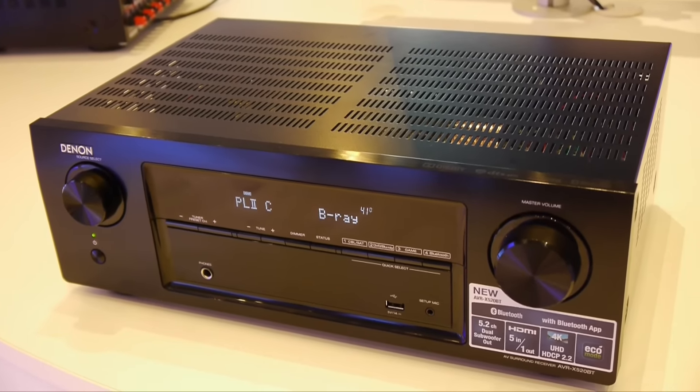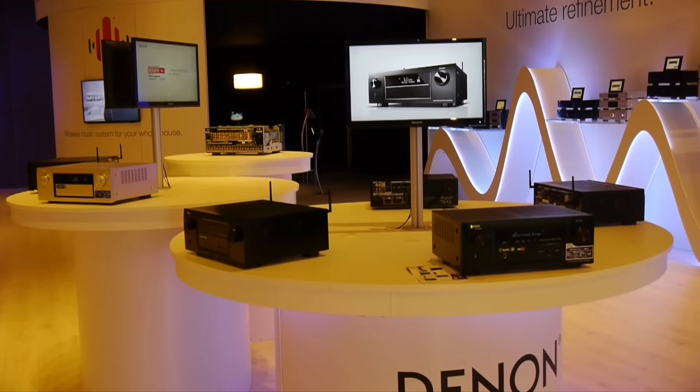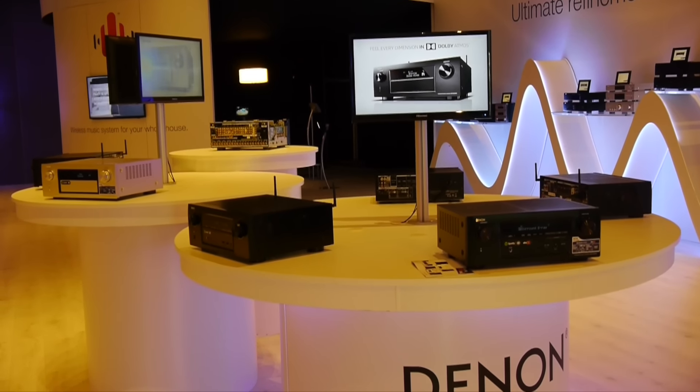Overall it's a great looking line-up from Denon, but what really impresses is that they're including Dolby Atmos and DTS-X all the way down to their lower priced models, ensuring they have a receiver to match every need and every budget.